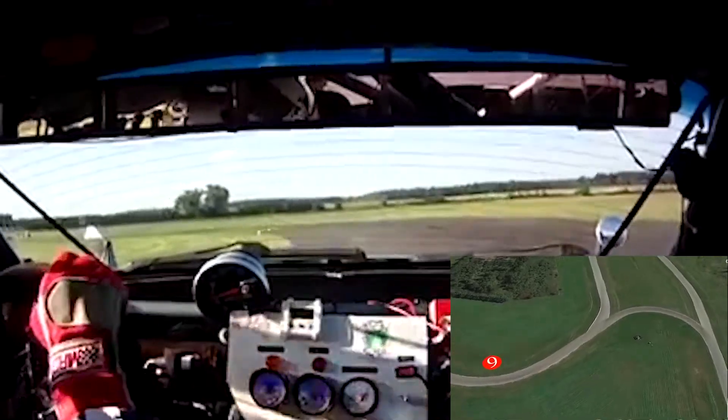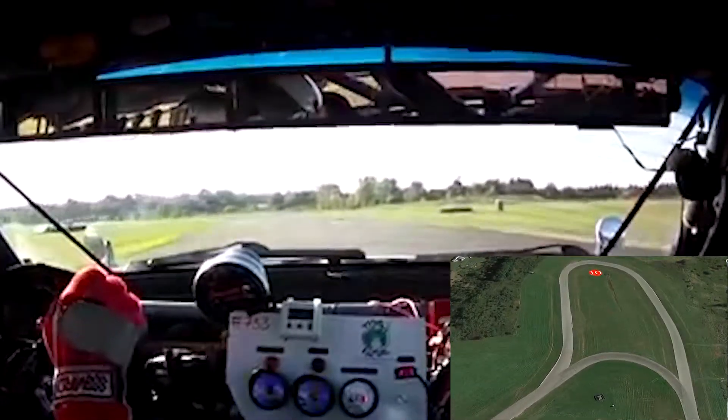A real tire grinder is turn eight, but it's the setup for the most enjoyable part of the racetrack, turn nine, a fast-sweeping left-hander.